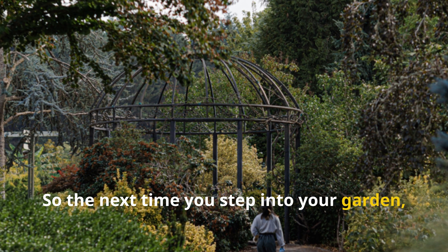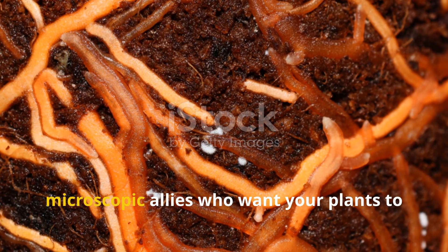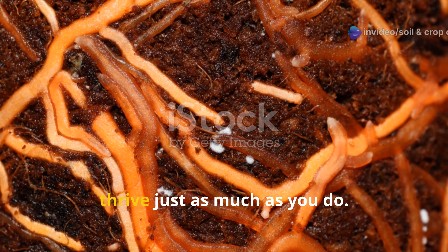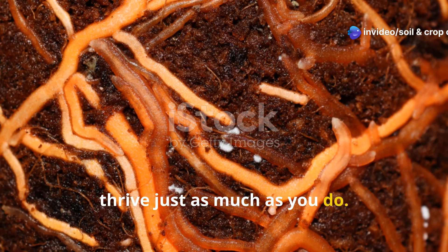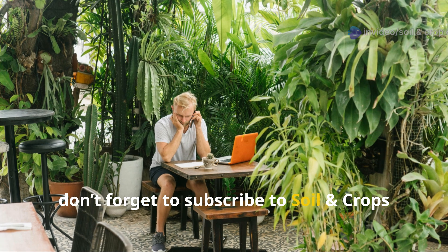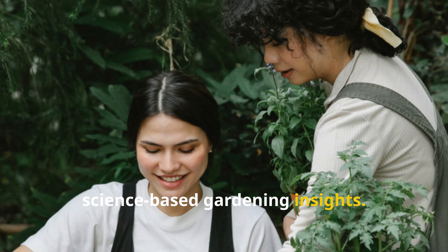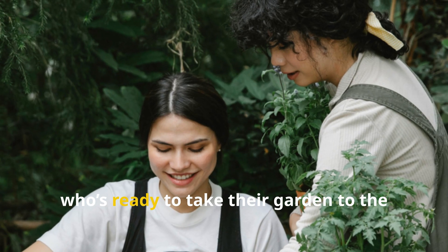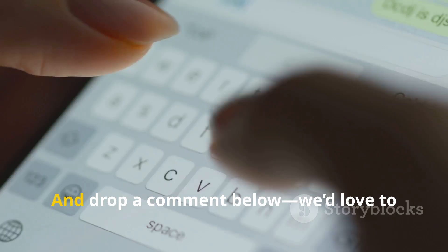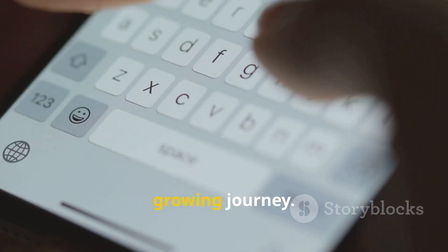So the next time you step into your garden, remember — you're not gardening alone. You're working with billions of microscopic allies who want your plants to thrive just as much as you do. If you found this guide helpful and eye-opening, don't forget to subscribe to Soil and Crop Central for more practical science-based gardening insights. Share this video with a fellow grower, and drop a comment below — we'd love to hear how mycorrhizae are transforming your growing journey.